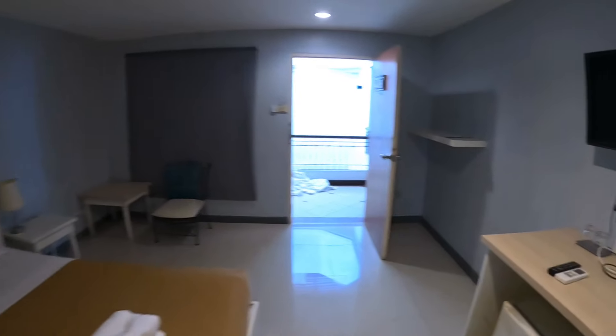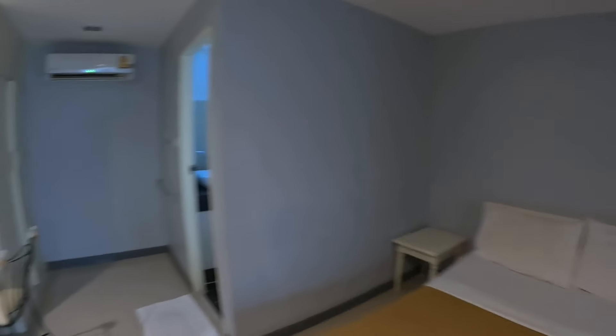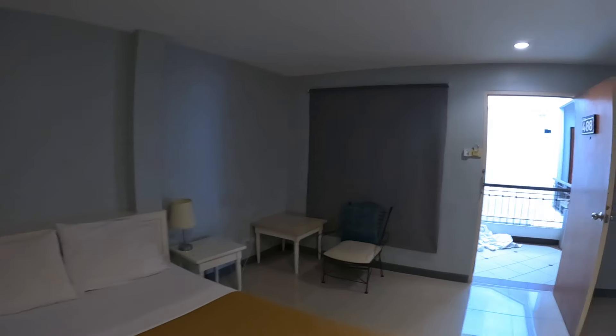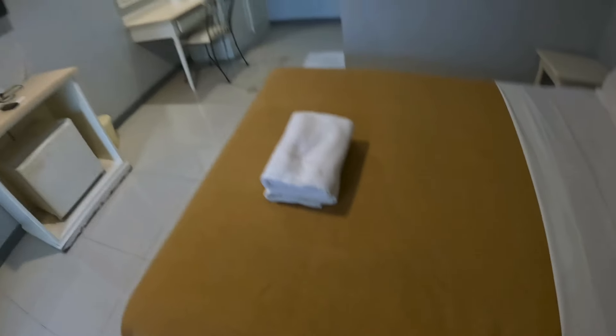This room is pretty basic, but the location is excellent — everything here on Second Road: bars, food, and close to the beach. Also you've got Central Festival which is just a two-minute walk as well. The bed's nice and soft.